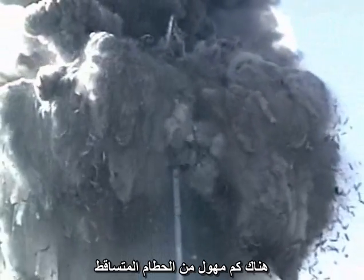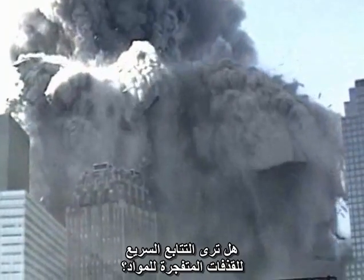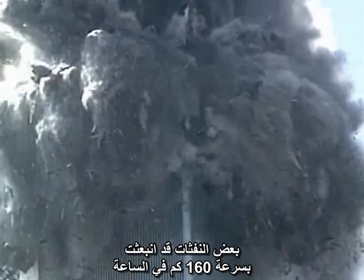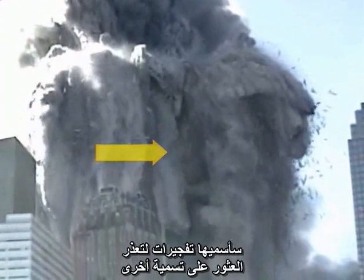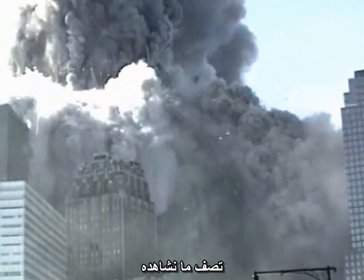There is a tremendous amount of falling debris, but under the canopy of debris, do you see the rapid sequence of explosive ejections of material? Some of the jets have been clocked at over a hundred miles per hour. I will call them explosions because it is hard to find other words that describe what we are seeing here.